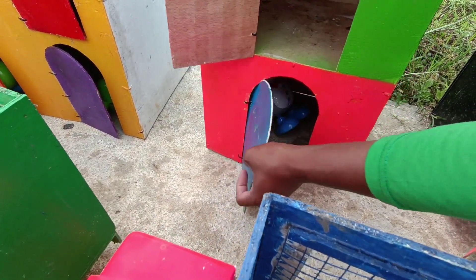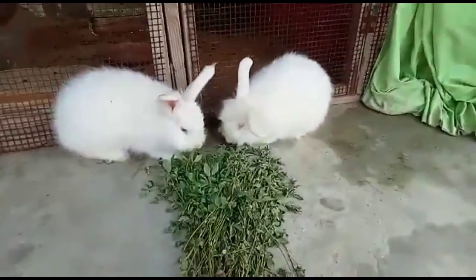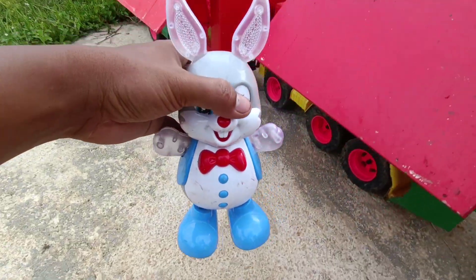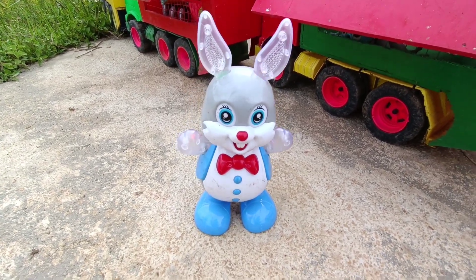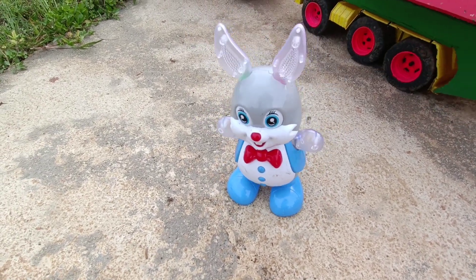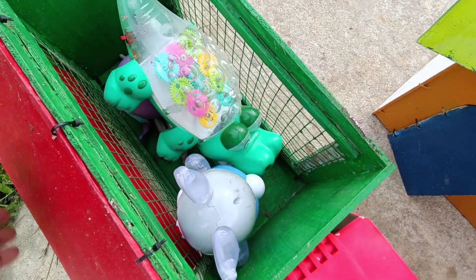Kita buka lagi yang ini, guys. Ada pintu warna biru. Wow, rabit si kelinci! Lihat, teman-teman. Kita suruh joget dulu ya. Wow, kira-kira bisa joget nggak nih, teman-teman? Wuhu, lihat tuh guys! Dia goyang kanan goyang kiri. Matanya berkedip lucu sekali. Oke deh. Kita masukkan ke dalam truk ya, kita ajakin jalan-jalan, teman-teman. Mantul-mantul!